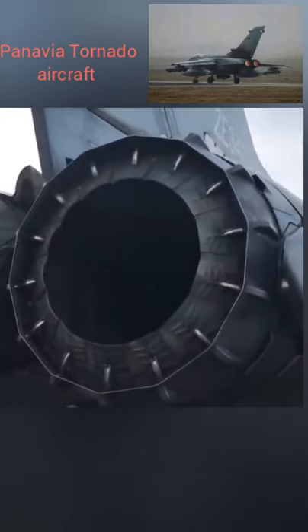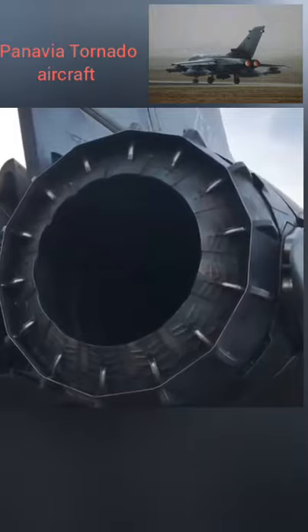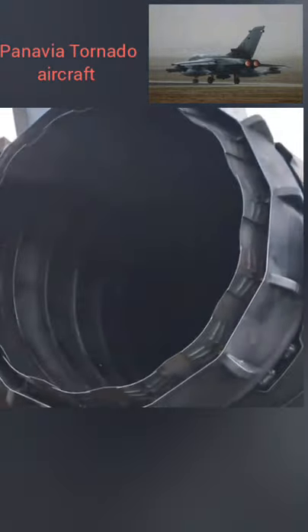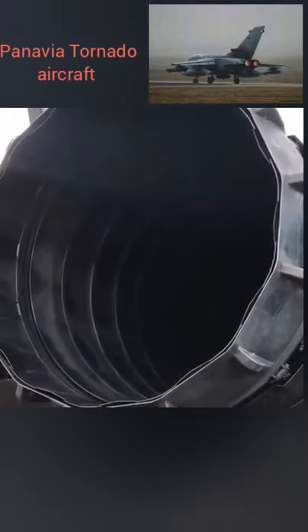MTU's role in this highly successful engine includes the intermediate and high-pressure compressors, external gearbox, intermediate pressure turbine, intermediate casing, thrust reverser and bypass casing.